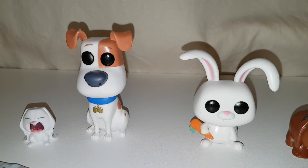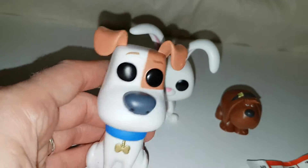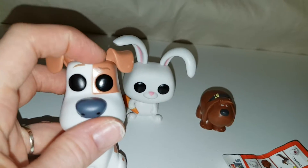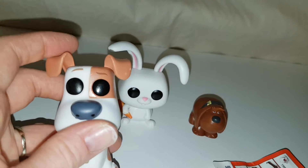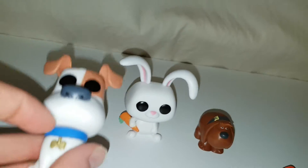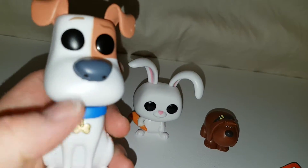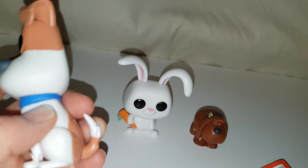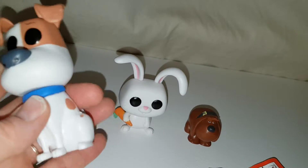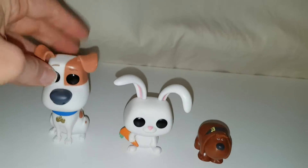I'll start with Max. So this is the Max Pop figure — he's really cute. He's got his cool eyebrows, I like the way they're a bit different, you know. He's got his little ears, his little nose, his collar with a little gold bone hanging off, and a little tail sticking out. So cute — there's the back of him. There are all his feet, he's in a sitting position. He just looks so cute.